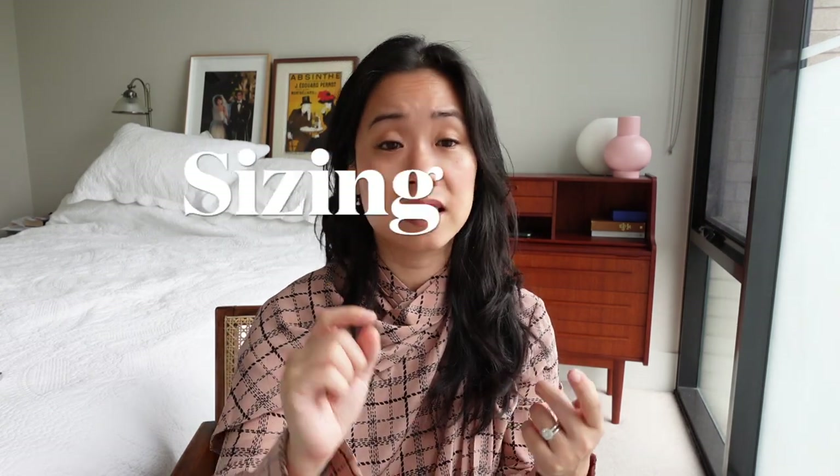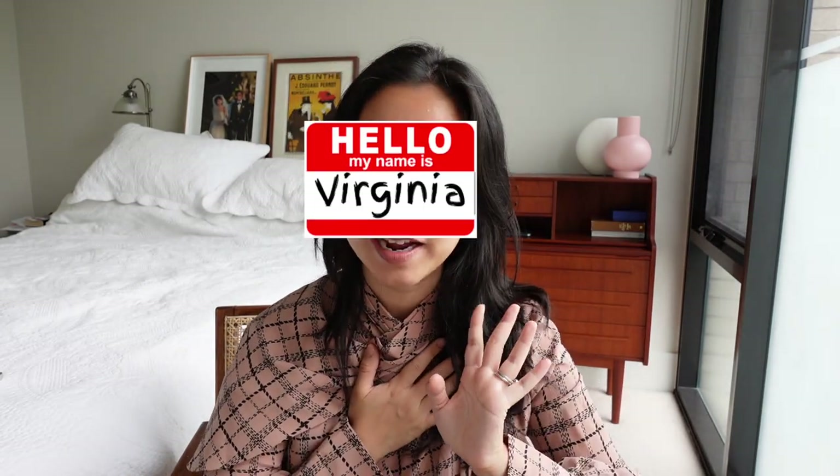I'm going to be sharing all the things I wish I knew before I bought the bag and more. There's the basic things like sizing, price, wear and tear, quality, and leather. And then there's the juicy details — like the number of stitches in the bag and the make and model of the machine used to construct it. Actually, I don't know that information. If you're new here, my name is Virginia. I'm a lawyer by day, a blogger by night, but by both day and night I am a bag lover. Let's get this show on the road.